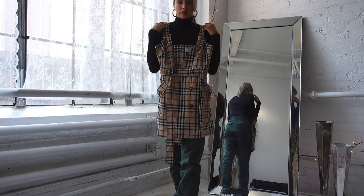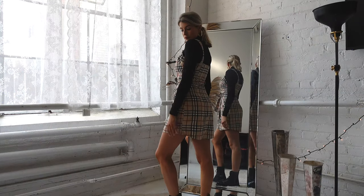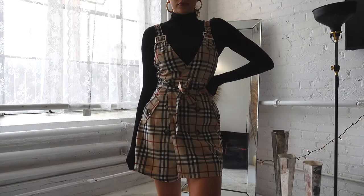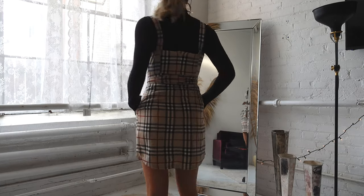Our first dress is a short little mini dress that has a V-front and adjustable straps. I like this dress with a turtleneck underneath for the fall and winter, just to keep you warm and add an extra layer.